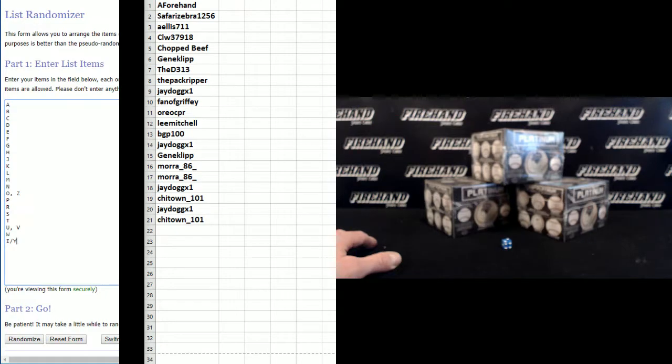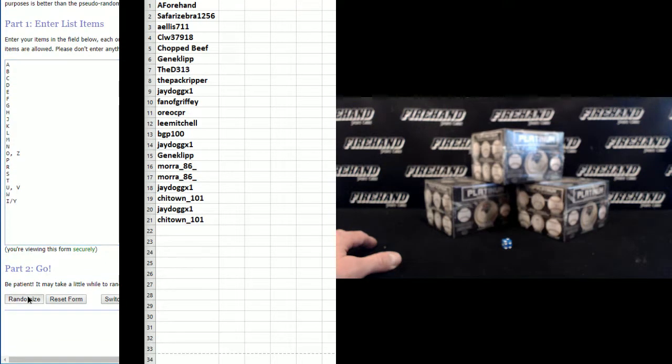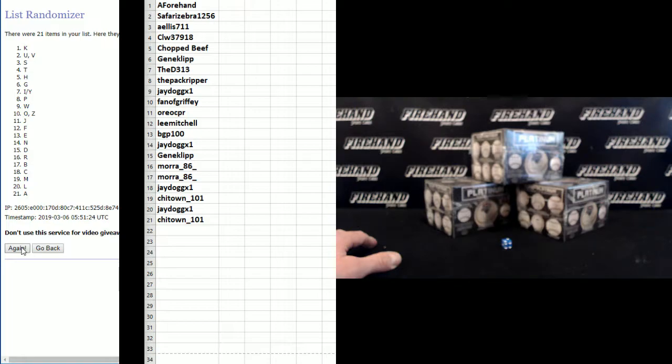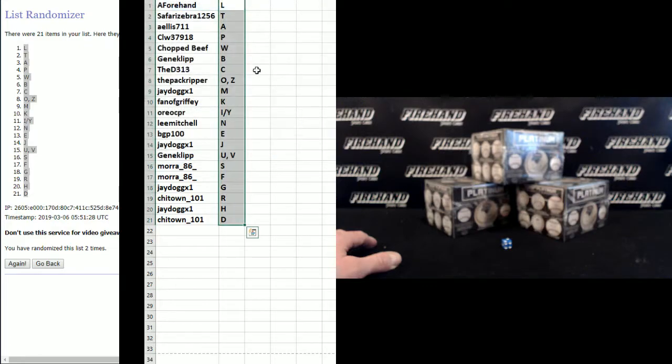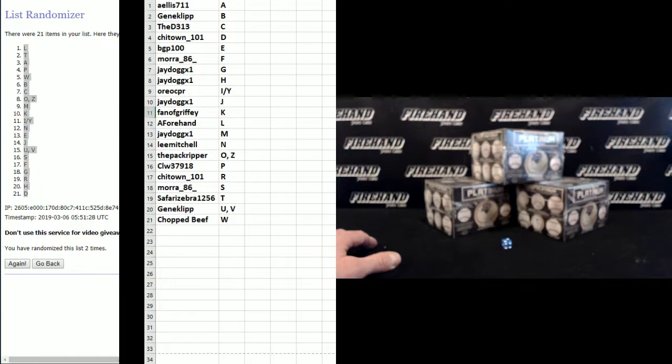Letters: A on top and I-Y combo at the bottom. One second — final hit, cross fingers, hold. Two — L on the top and D on the bottom. Alphabetized by the letters, take a look at what you got.